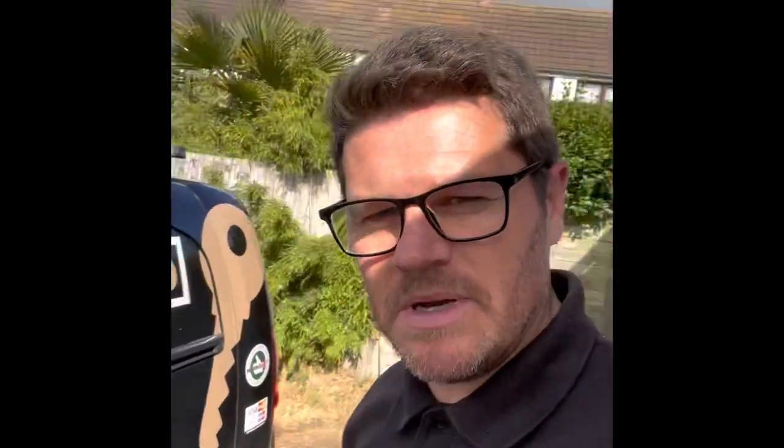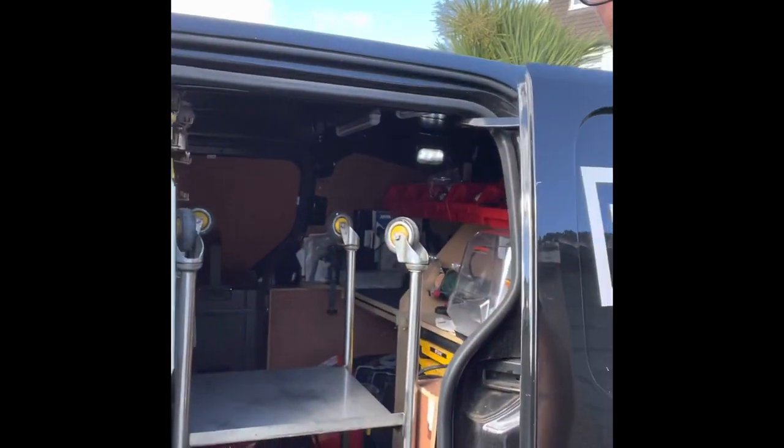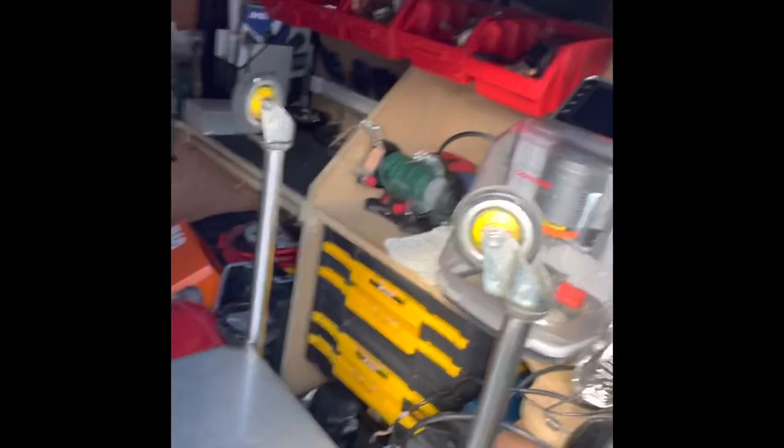Taking a bit of a detour. The job I'm going to actually backs onto my lockup. Yesterday I did some van locks for my brother, and I've only got a Citroen Berlingo, so whenever I do van locks it literally takes up all the space in the middle of my van. My compressor's falling over - it's a nightmare. I need a bigger van really.